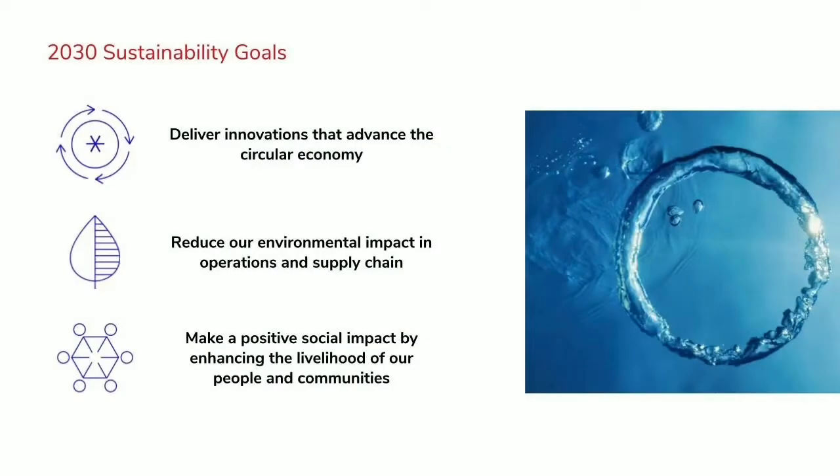Our sustainability goals were recently revised. We previously had eight goals; they're now compressed to three. The first one I'll talk about in quite a bit is delivering innovation that advances the circular economy. For us, that includes advancing technologies that enable recyclability, extend the lifespan of products, reduce waste, increase recycled content, and integrate opportunities for circular processes across our industry.